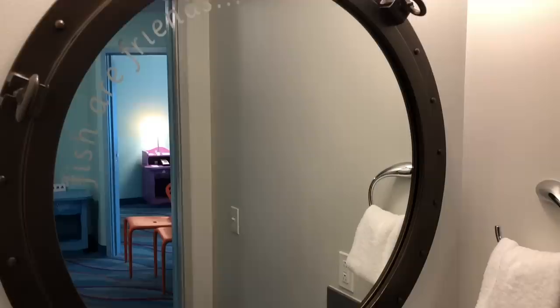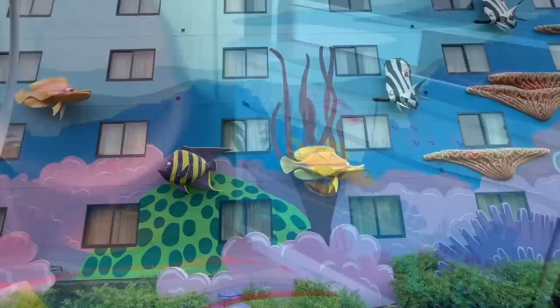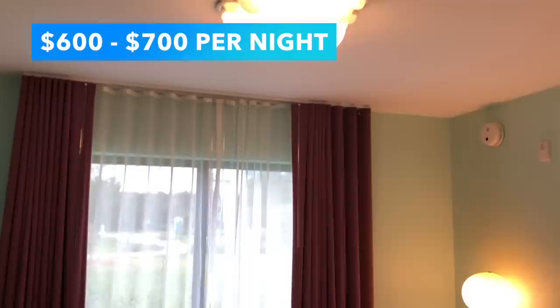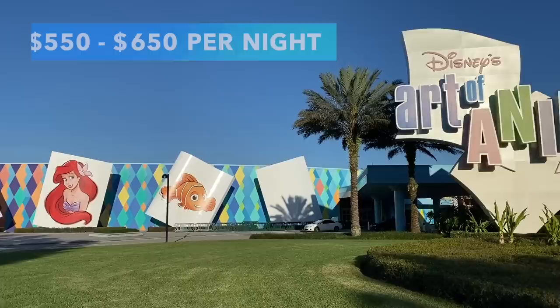Now let's talk about those family suites, which can be found in the Finding Nemo, Cars, and Lion King sections. Each has one queen bed in its own separate bedroom with a door that closes, one double fold-down bed, and a double sleeper sofa — sleeping up to six adults. The Finding Nemo suites are the priciest, around $600 to $700 per night, since they're close to the Big Blue Pool, the Skyliner, and dining. The Lion King and Cars suites range between $575 and $650 per night. A generic family suite option that doesn't let you choose your building runs between $550 and $650 per night.